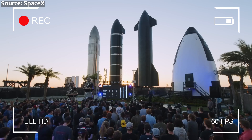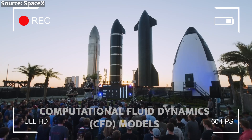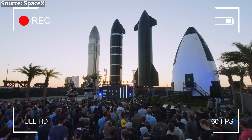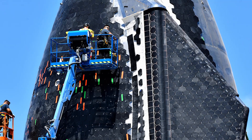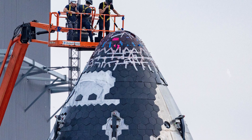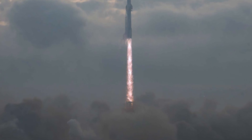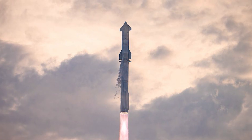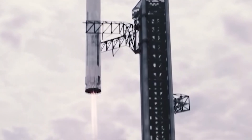SpaceX has also developed Advanced Computational Fluid Dynamics, or CFD, models to predict the heat loads and pressure distributions across the shield, allowing them to optimize the design and placement of the tiles. Despite these precautions, the heat shield remains one of the most significant technical challenges facing Starship. The success of IFT-4 and future missions will depend heavily on the shield's ability to withstand the extreme conditions of re-entry and keep Starship intact as it navigates back to Earth.